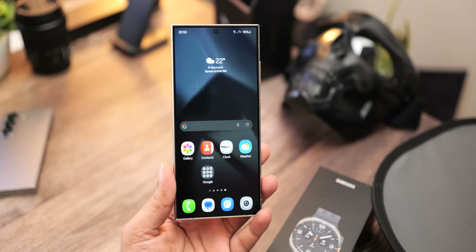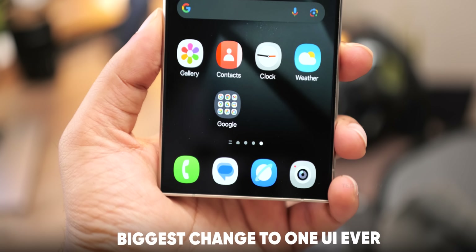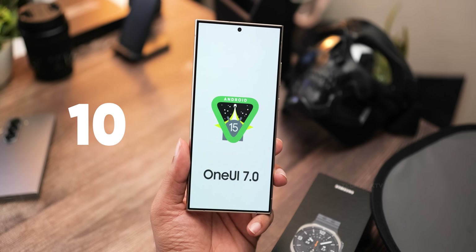There's been a huge leak about One UI 7, and this is the biggest makeover Samsung has ever done to their One UI software. What's up guys, Sal here. We have 10 big changes — let's break it down.